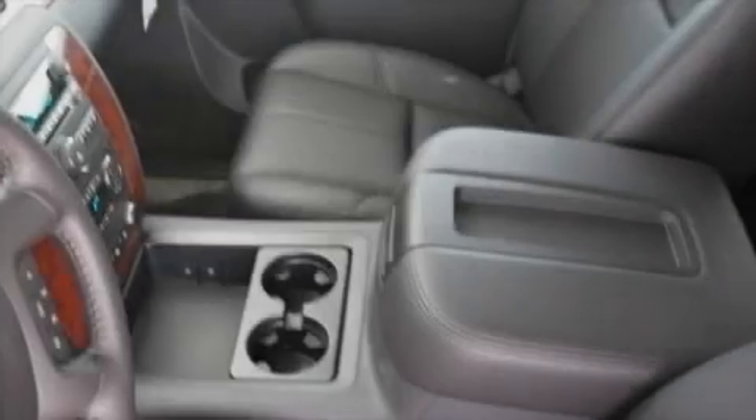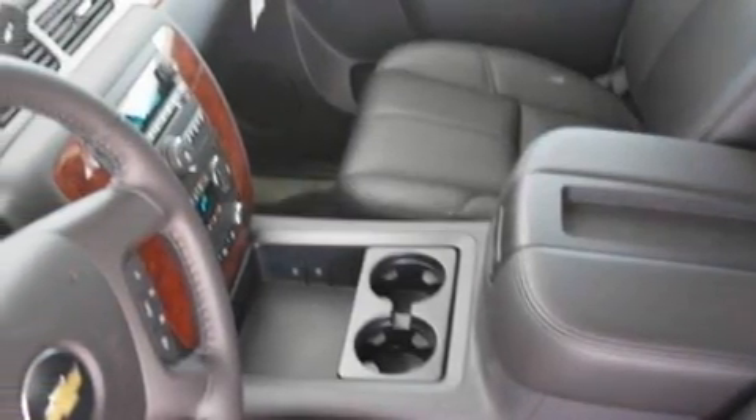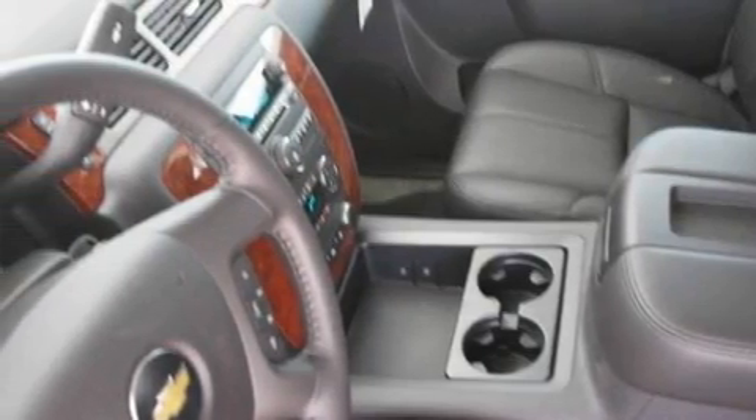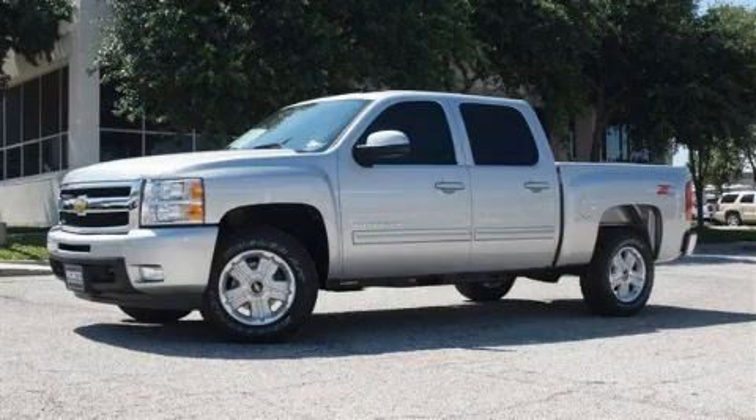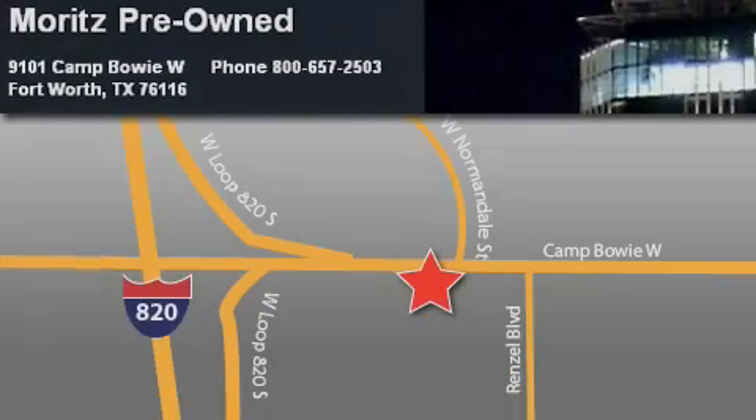And this vehicle's stylish design always looks great. Call or visit us right now and arrange your test drive today. Moritz Chevrolet Chrysler Jeep Dodge is located at 9101 Camp Bowie in Fort Worth. Our goal is to exceed all of your expectations to ensure that you'll return for future visits.